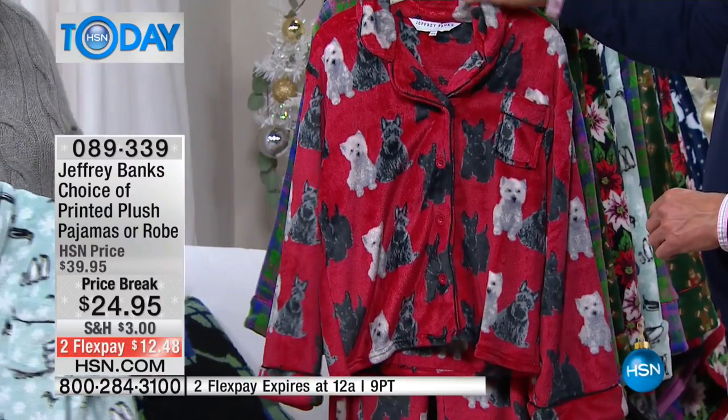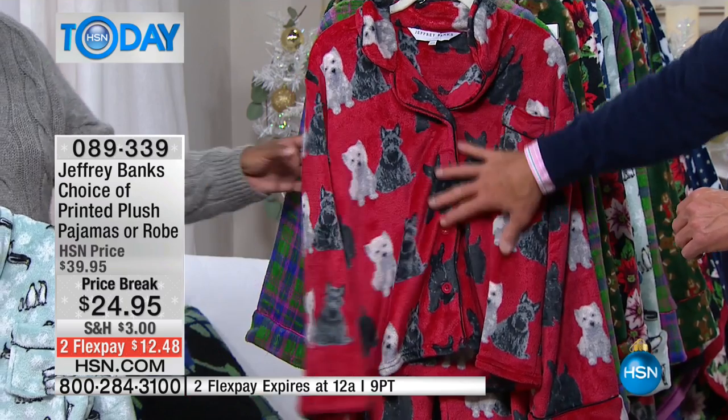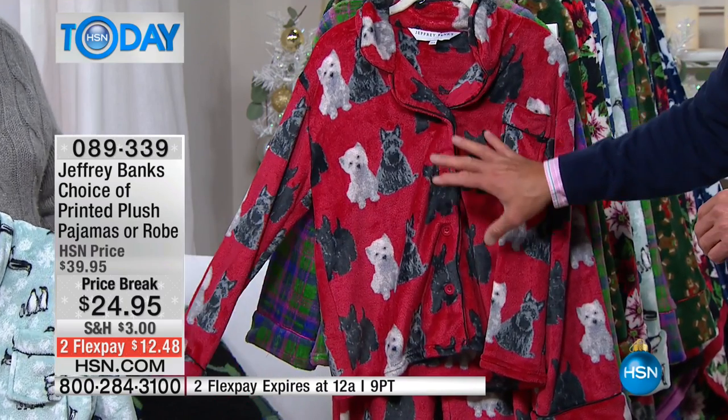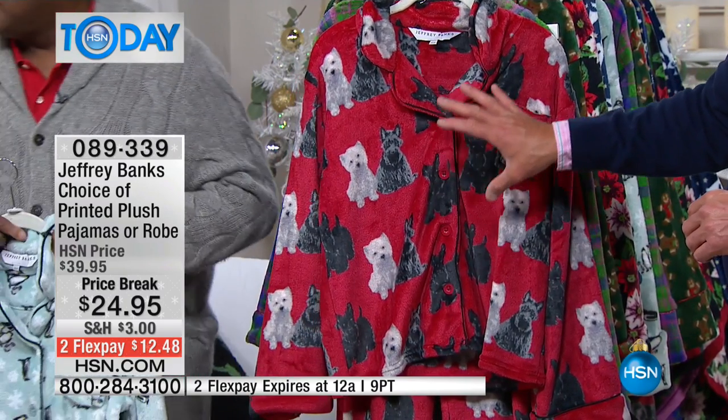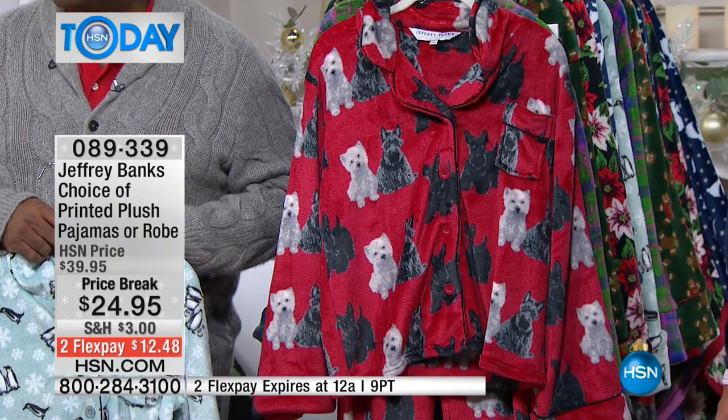We've got our Scotty Westy print — there's only a dozen left in these. If anybody wants the Scotties, you have a dozen left. Kristen has those on and she'll show you how cute those look, and she's got the matching robe. Look how great that is — those are awesome.